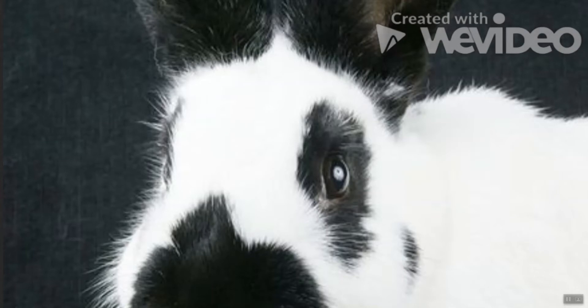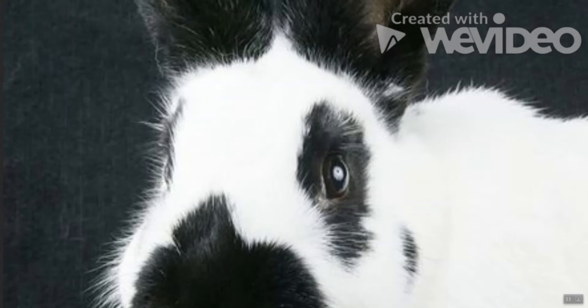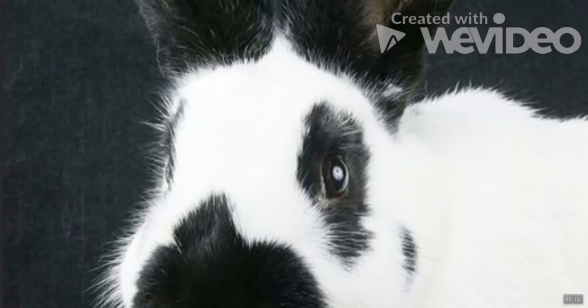Checkered Giant Rabbit: Weighing in at about 13 pounds, the Checkered Giant is an ideal pet for couples or seniors looking for a companion. This breed is more independent than others and is less affectionate, but is still curious and gentle. Spot a Checkered Giant by the butterfly-like marking on its nose.